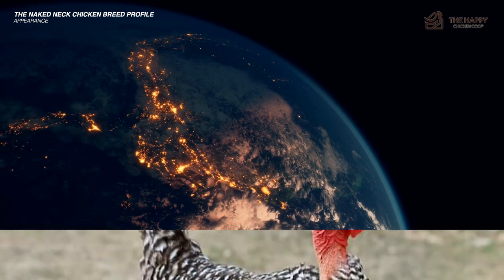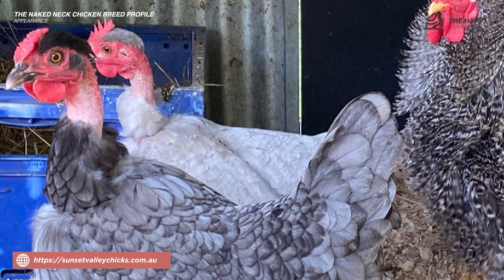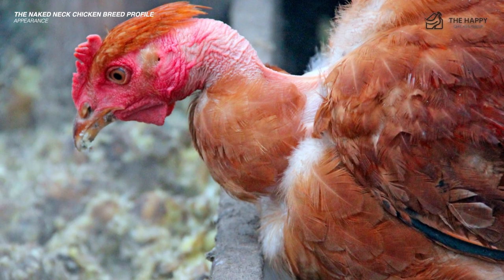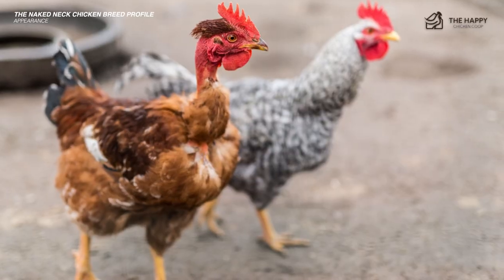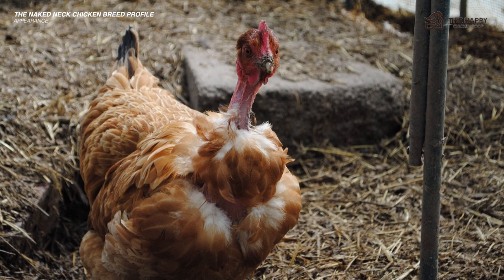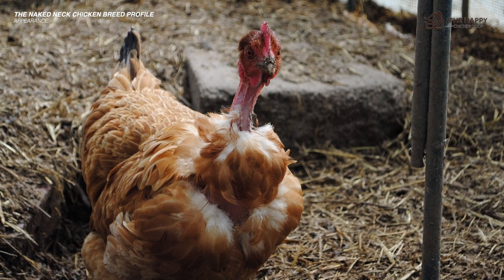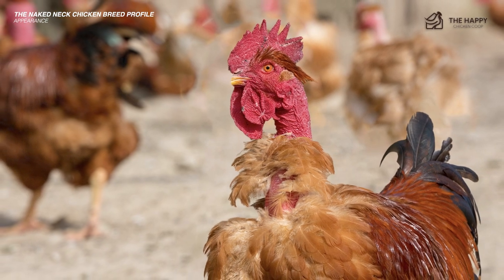In other countries, you can find cuckoo — which is thought to be the original color — and blue naked necks. The naked neck has a single comb that can be susceptible to frostbite, though it sits atop a large looking head amongst a small nest of feathers. It should be noted that many believe the naked neck to be immune to many chicken diseases, or at least more resilient than their feather-full counterparts, though whether this is true has yet to be tested.